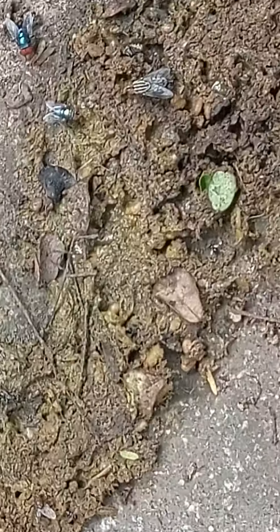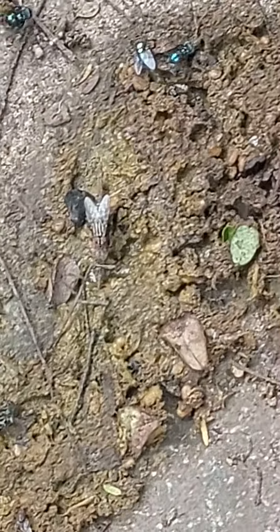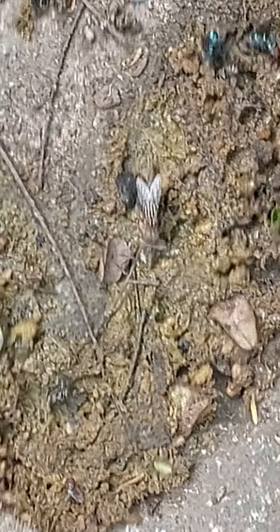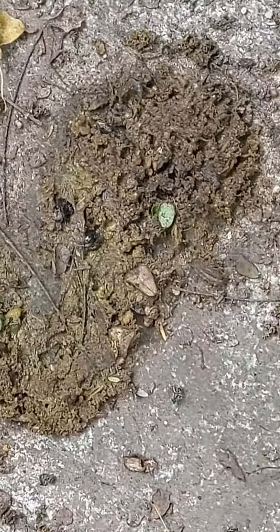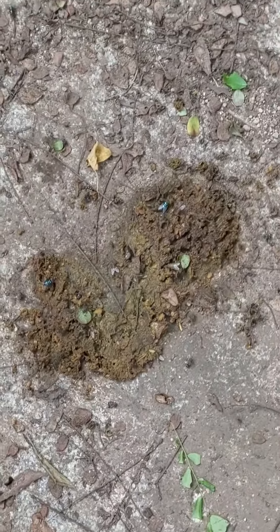That big striped fly is a sarcophagid fly, and I have done some research on this. Sarcophagid flies are present throughout India, and wherever they are distributed, they are present all year round — even in the height of winter you will see sarcophagid flies feeding on rotting meat. So it's a very important diagnostic insect from the point of view of entomology, both forensic and otherwise.